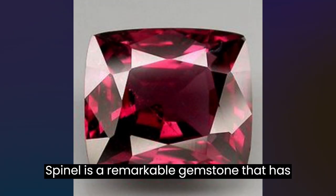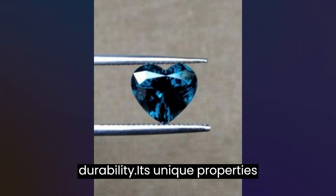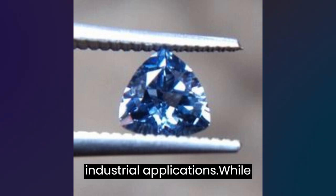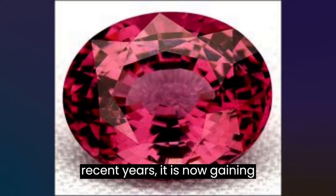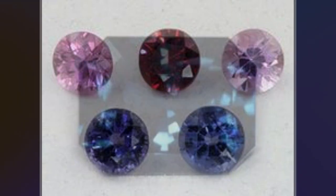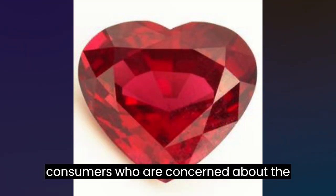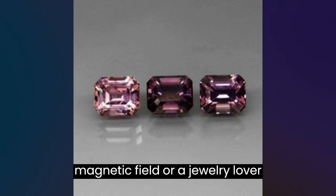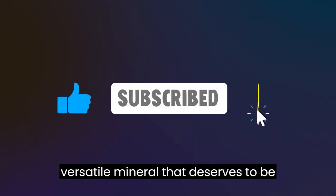Conclusion. Spinel is a remarkable gemstone that has been treasured for centuries for its stunning colors and exceptional durability. Its unique properties have made it valuable not only as a gemstone, but also for scientific and industrial applications. While spinel has not been widely recognized as a separate and distinct gemstone until recent years, it is now gaining popularity as a beautiful and affordable alternative to other gemstones. Its ethical and environmental credentials are also making it an increasingly attractive choice for consumers who are concerned about the impact of their purchases. Whether you are a scientist studying the Earth's magnetic field or a jewelry lover looking for a beautiful and durable gemstone, spinel is a fascinating and versatile mineral that deserves to be celebrated.